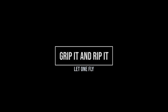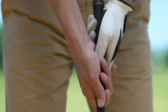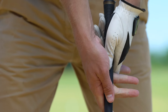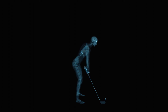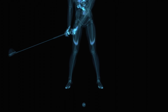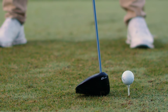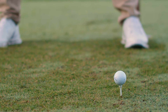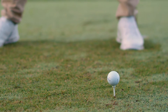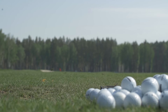Grip it and rip it correctly — a proper grip is essential for swing consistency and accuracy. Posture matters: maintain a balanced and athletic posture throughout your swing for optimal control and power. Find your swing rhythm: develop a smooth and repeatable swing tempo. Practice hitting balls with the focus on rhythm and tempo before focusing on power.